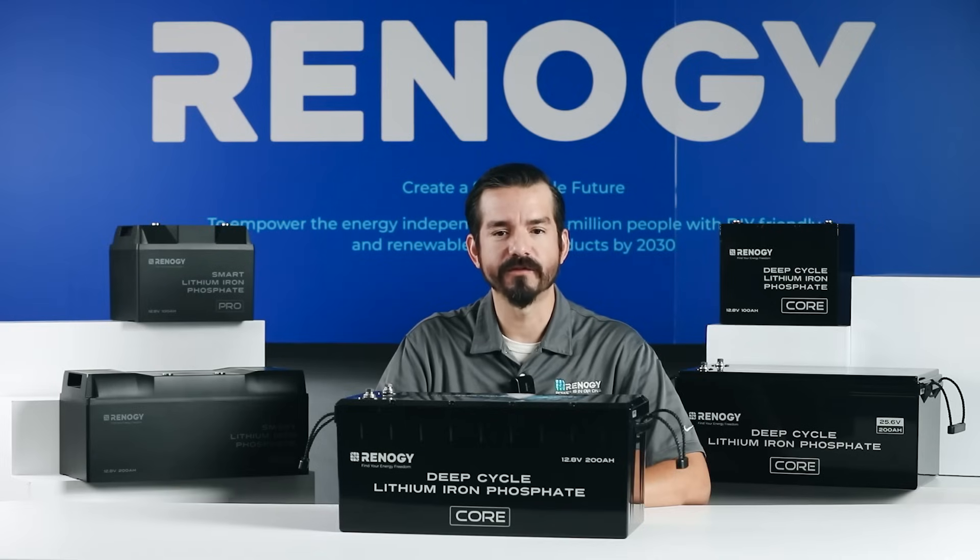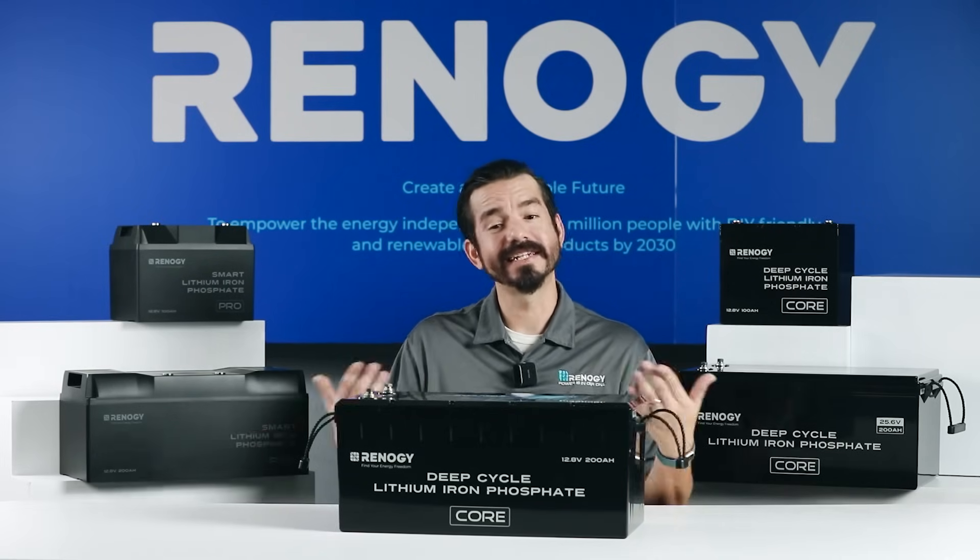In this video, we'll cover everything from the factors you need to consider to introducing our amazing line of lithium batteries. Now let's dive in.